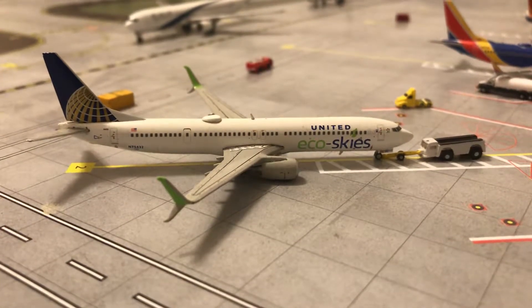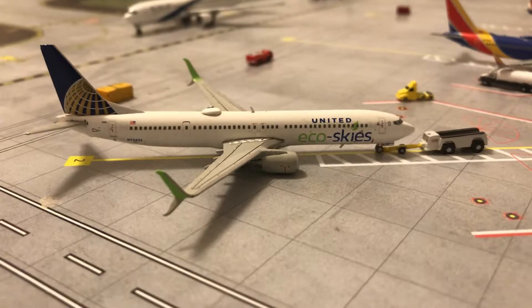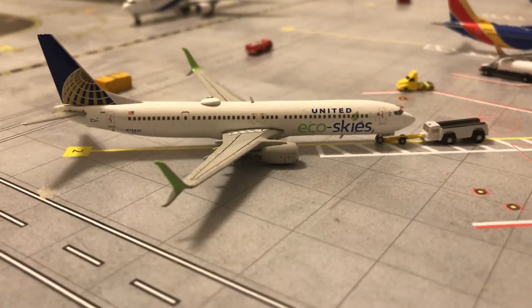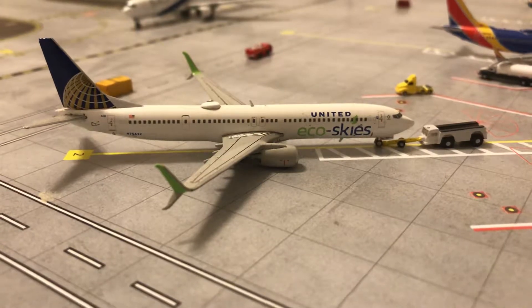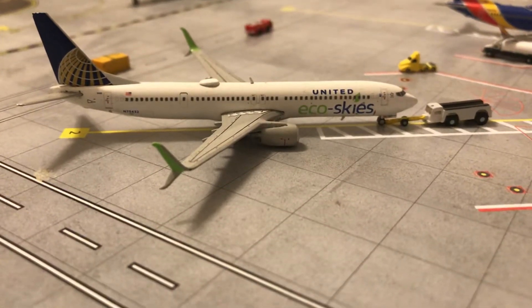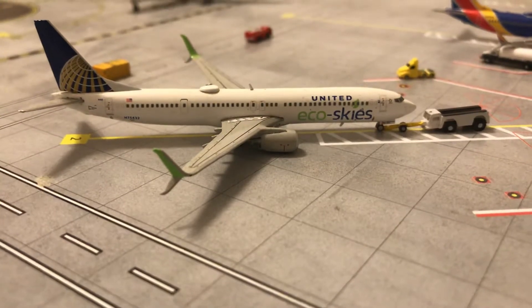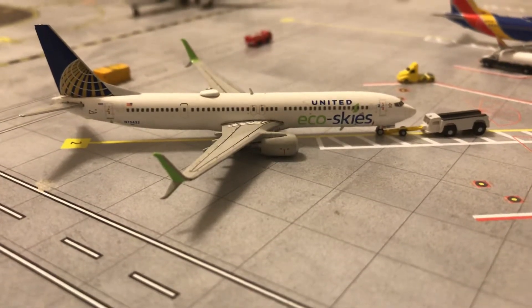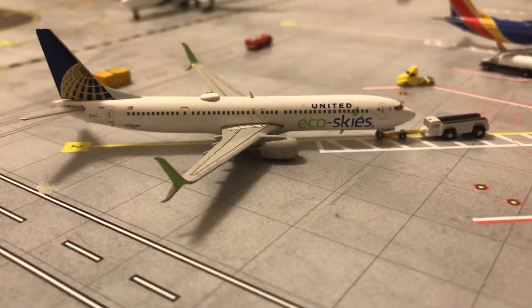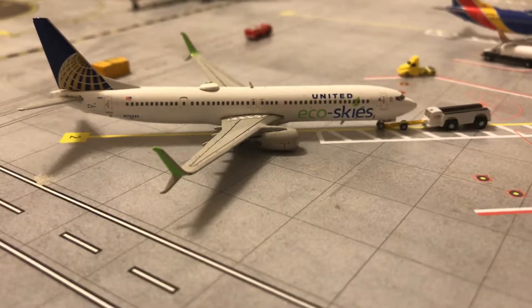Hey guys, it's Gemini Jets 2006 here, and today I'm back with another Gemini Jets Miami International Airport update. I just set some stuff up differently — looks pretty nice. We are going to get into the video; I moved stuff around, just like my other properties.